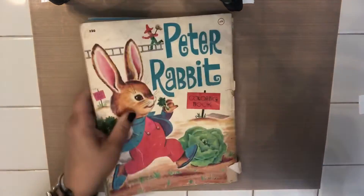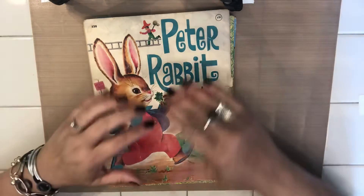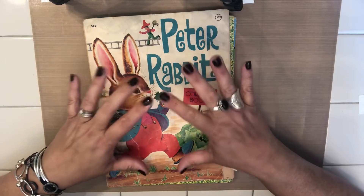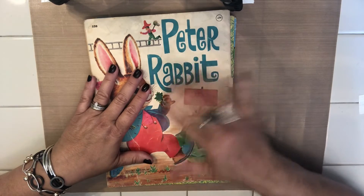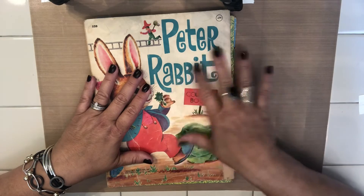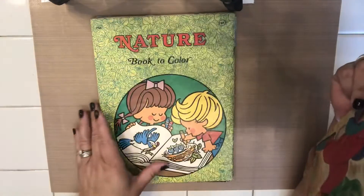My favorite toy growing up, if you want to call it a toy, was a coloring book and crayons. I would pass on the newest, latest shiny thing to get a coloring book and a new box of Crayola crayons — and they needed to be Crayola. They smelled the best and they just worked really well. Some off-brand crayons came out very light and the wax was weird. Crayola was the best.